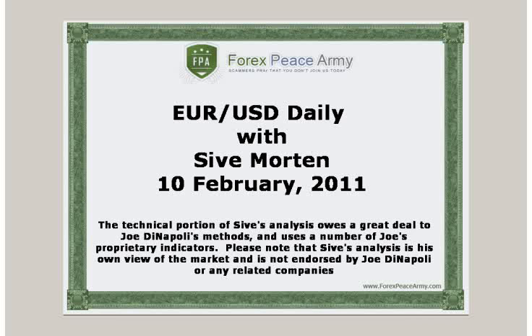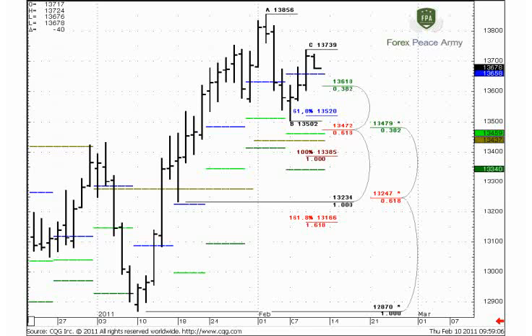I suggest you visit the forexpsami.com forum and read my analysis for the week before watching this daily video. Welcome to the Forex daily video research from forexpsami.com. Today we will continue to talk about the euro currency.